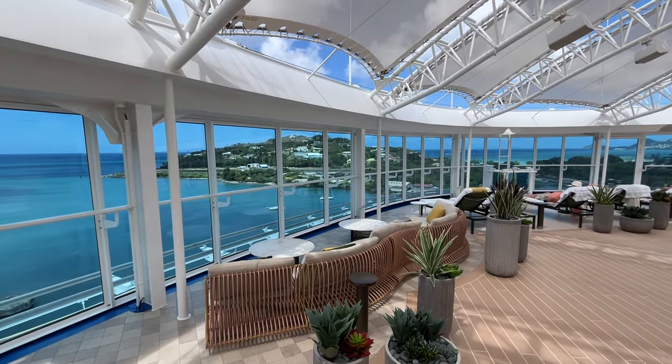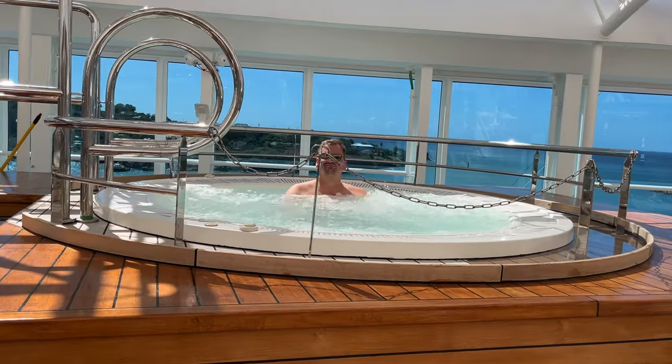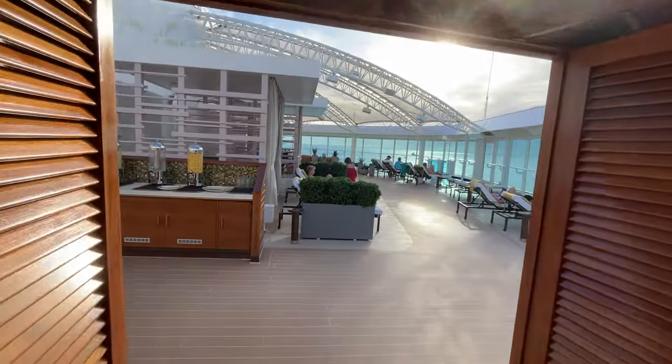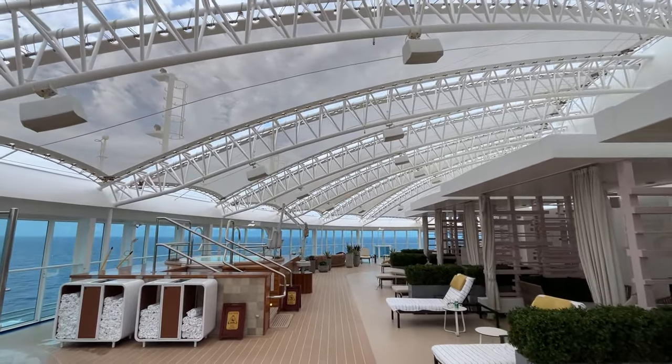The space, the view, the comfortable loungers, the attention from the sanctuary attendants, and the food create a perfect space to de-stress while soaking up some sun. Not surprisingly, it's hard to get in, and the booking process can be a very frustrating experience. Join me for a complete tour, along with some tips on how to secure a spot on your next Princess cruise.